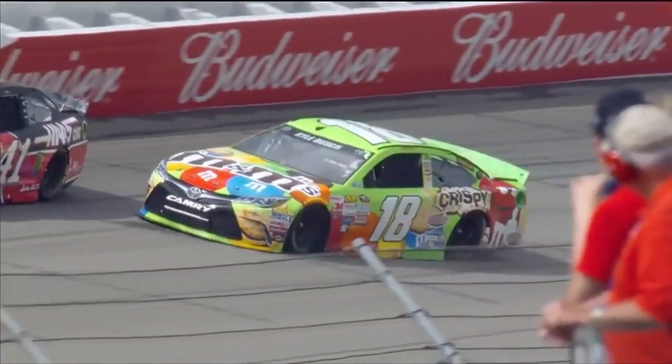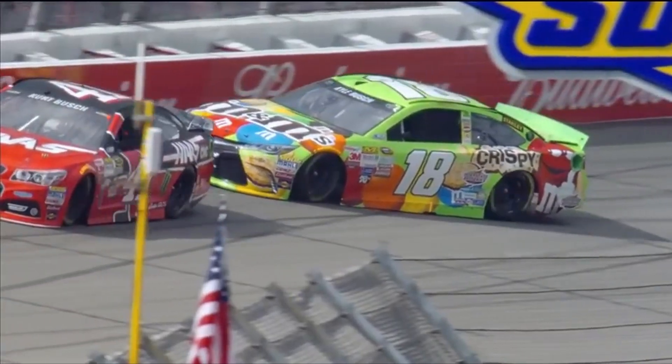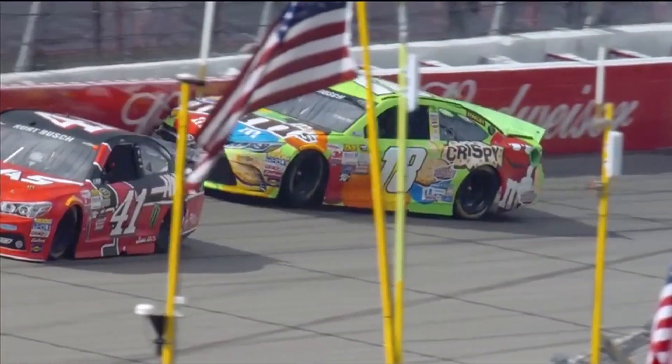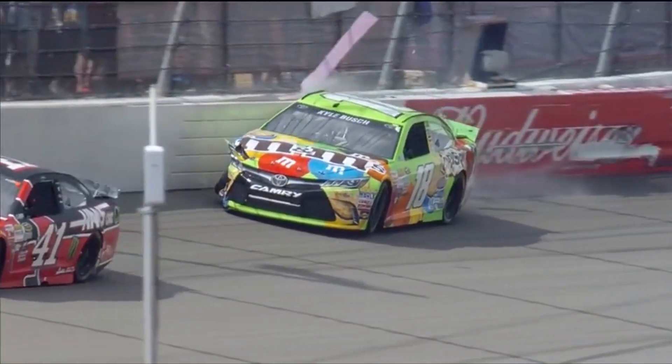That right there gives you a great idea how much that safer barrier moves when a race car hits it. The track is green and there's just not a lot of rubber on the track, and the car got a little loose and it just snapped to the right. Nothing he could do.